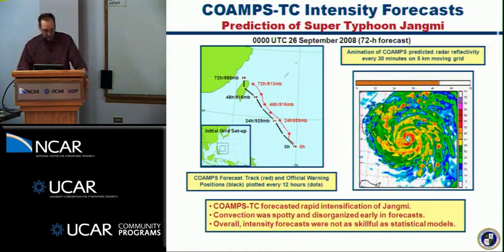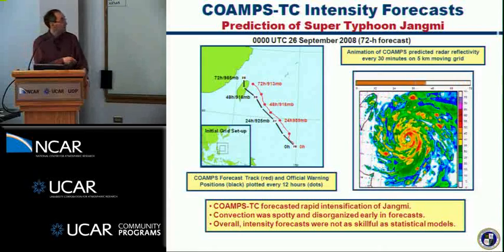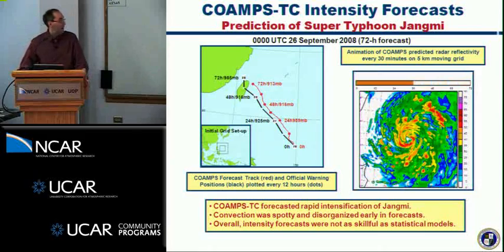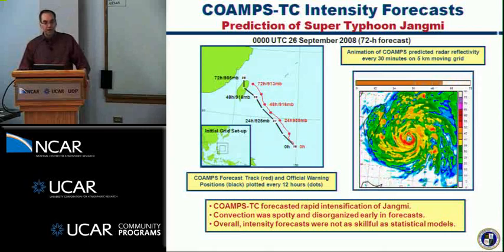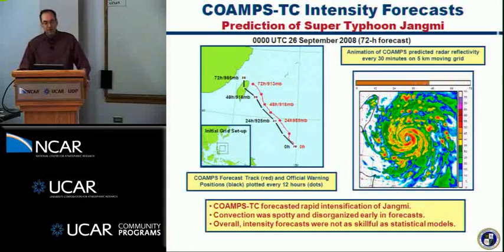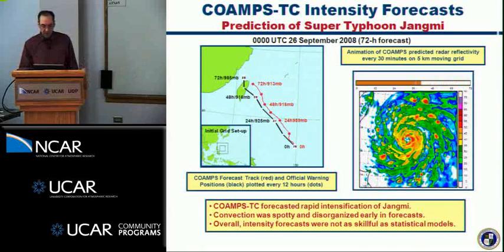We had a fairly successful forecast predicting rapid intensification of Super Typhoon Chanmi in September 2008. This shows the model simulated radar reflectivity from the innermost 5-kilometer mesh as it approached Taiwan. But we did see problems early in the forecast where convection was very spotty and disorganized — a very common feature especially for weaker storms. Overall, intensity forecasts were not as skillful as the statistical model. In spite of the occasional success in intensity, we had a number of setbacks.